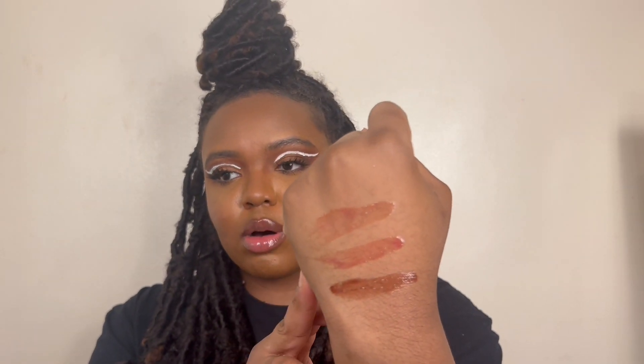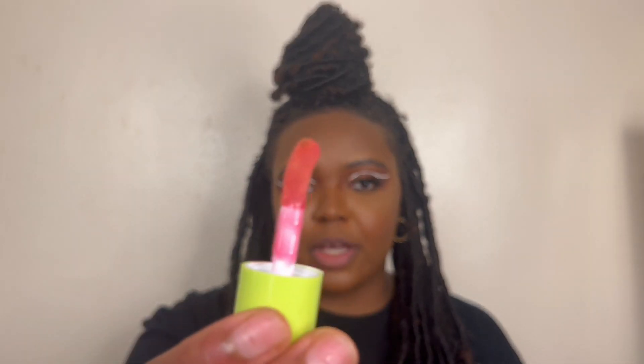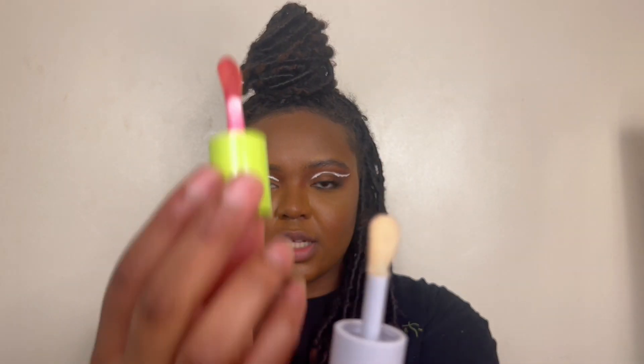I'm going to start swatching — first on the back of my hand, then on my lips. From top to bottom on my hand: Mist Call, Newsfeed, and Status Update. The top two might look similar on camera but they're actually quite different — you'll see better when I swatch them on my lips. I'll also try them with and without lip liner. The applicator is a very big doe foot, very similar to the Fenty skin one — maybe a tad bit smaller but honestly I don't mind.